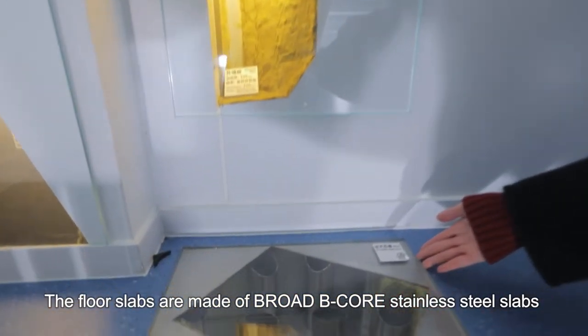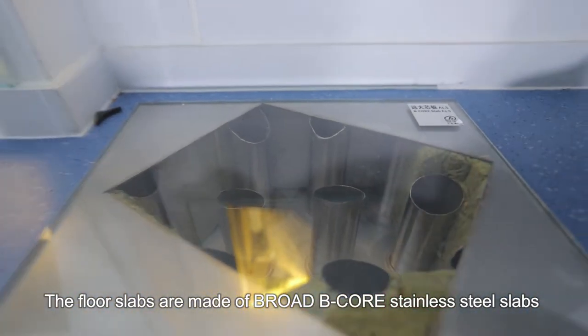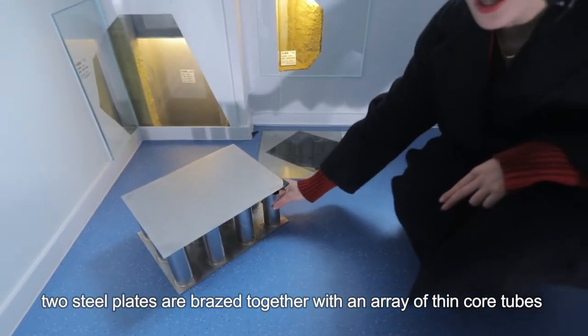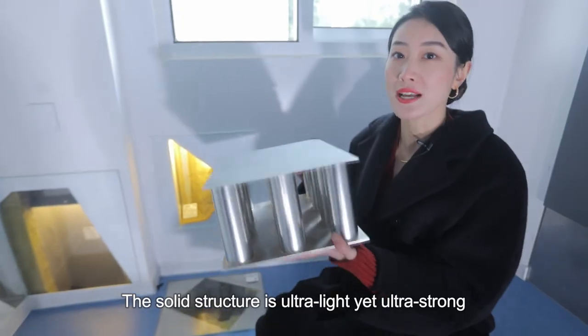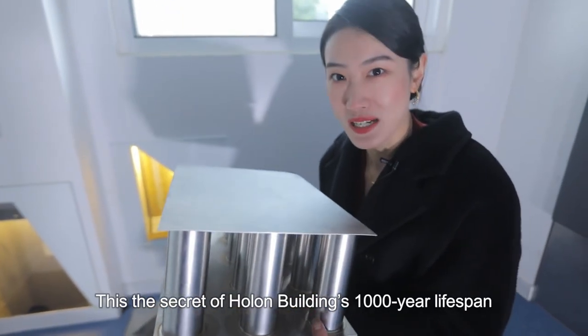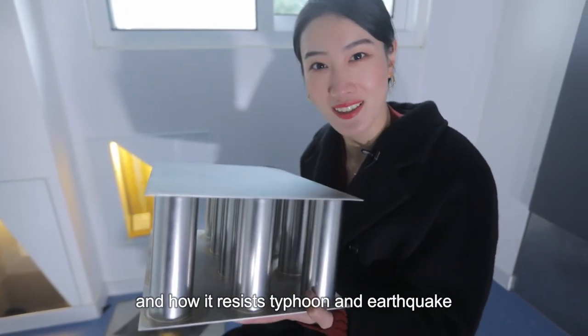The floor slabs are made of broad steel stainless steel slabs. Two steel plates are braced together with an array of thin core tubes through a procedure of copper brazing. The solid structure is ultra light yet ultra strong. And this is the secret of the Haunted Building's 1000-year lifespan and how it resists typhoon and earthquake.